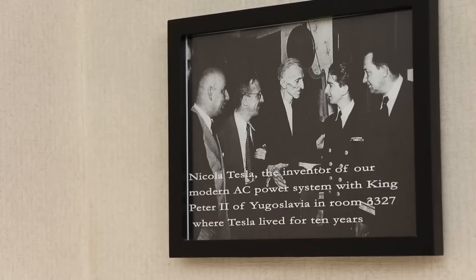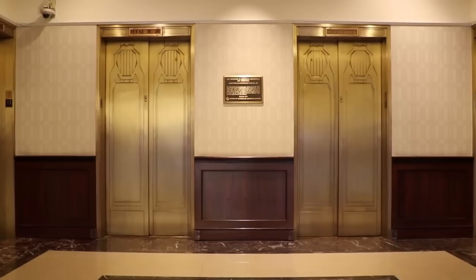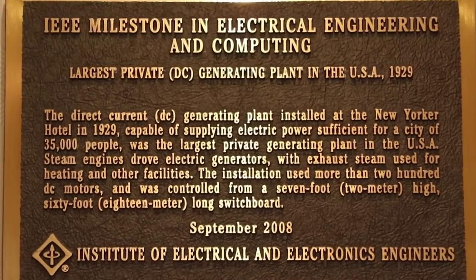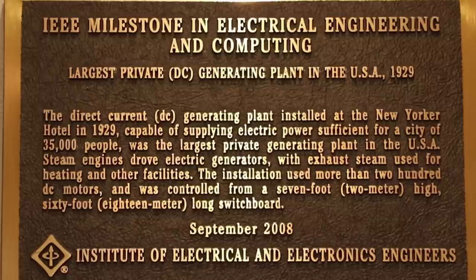We're here at the Little History Center in the Hotel New Yorker. When this place opened in January 1929, it was by far the world's most technologically advanced hotel. There are two real things of interest here. One is an IEEE milestone for the world's largest private DC electricity generation plant. This place was built to take in steam, run their own generator, and power the hotel themselves.